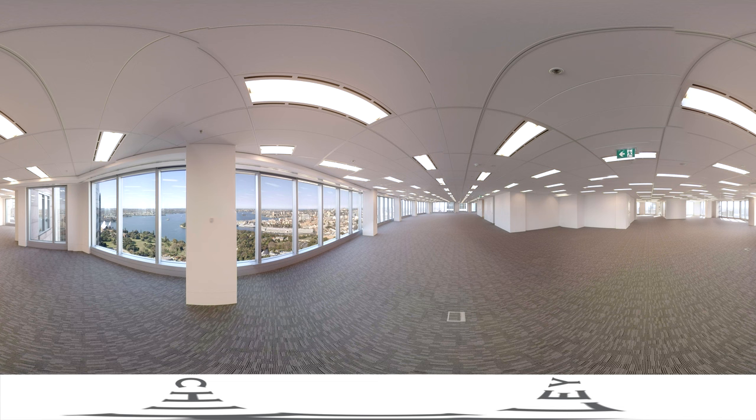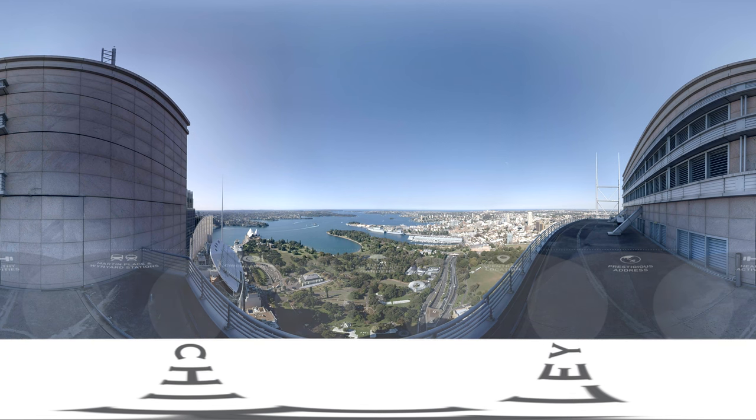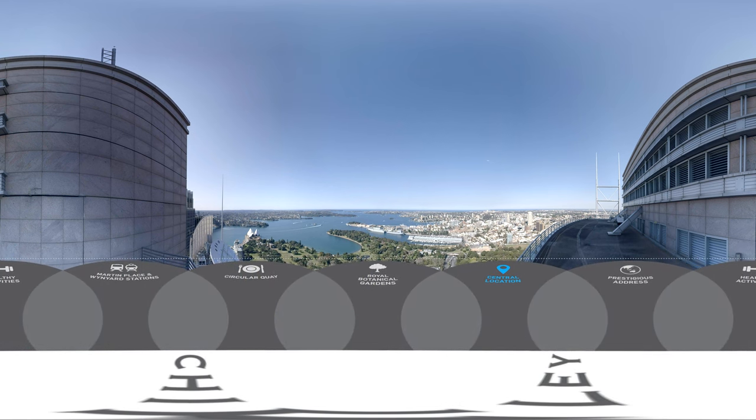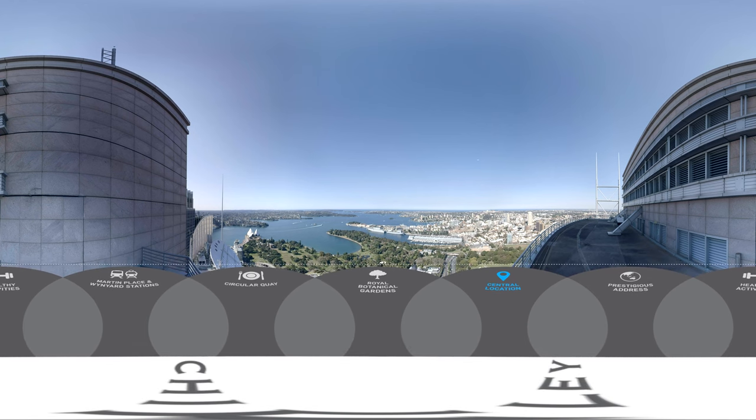Every day within the walls of Chifley, leaders in their field make decisions that affect the nation. Here at Chifley, you are located in the heart of the financial hub, close to the Law Courts and Parliament House.